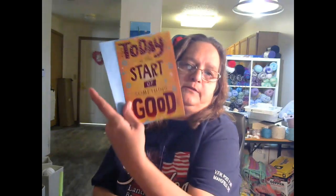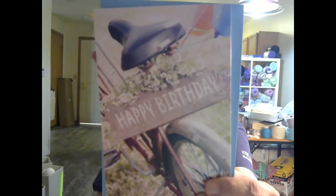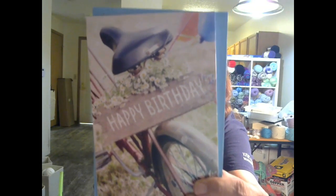I got another 'Today is the start of something good' — didn't realize I'd picked up two of those. And another of the dog card. Then there's one I really liked: it says 'Happy Birthday' and has an old-time bike on it — I thought it was really cute. I think that's all I got at Dollar Tree; not a big haul but I got a few things I needed.